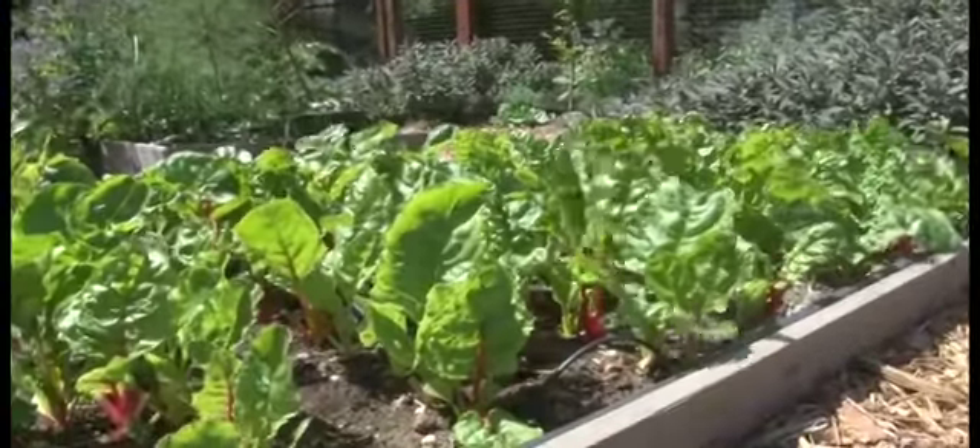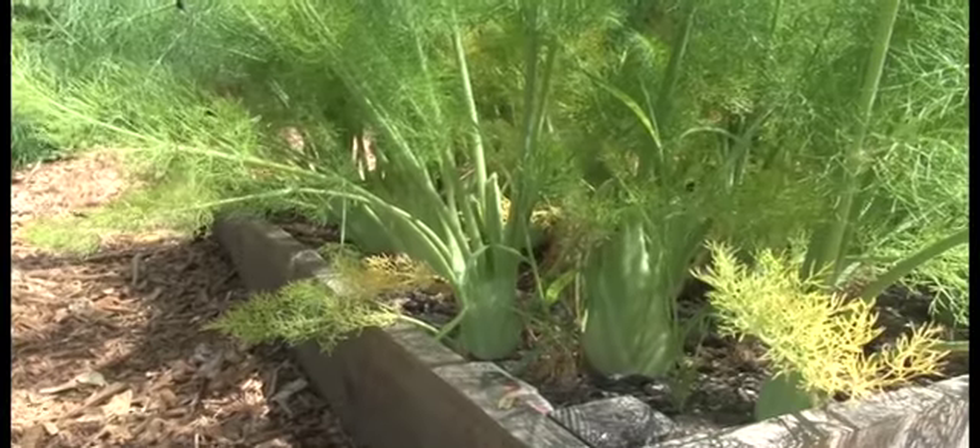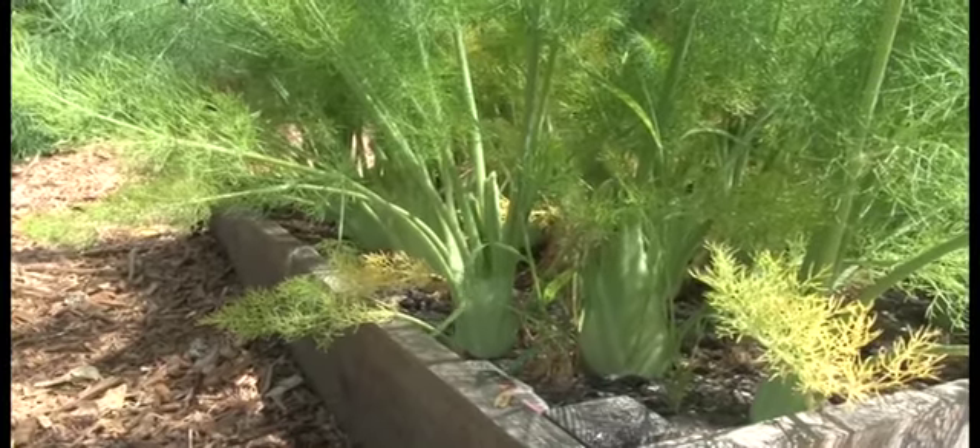We have oregano, thyme, mint, chervil. We can't really do too many tomatoes, we can't do cucumbers. I do a few tomatoes, I do summer squash. Basil we'll have in a couple months. In the winter it's mostly greens — kale, chard, spinach, radishes.